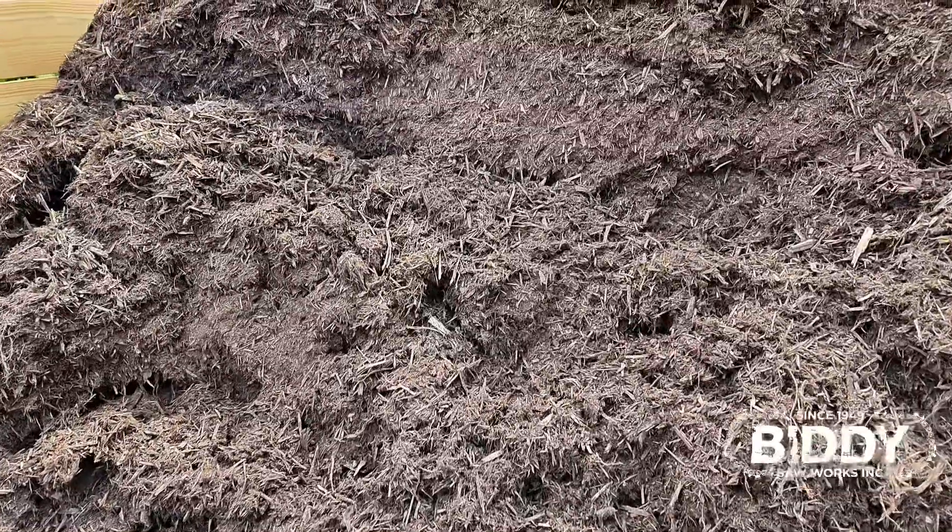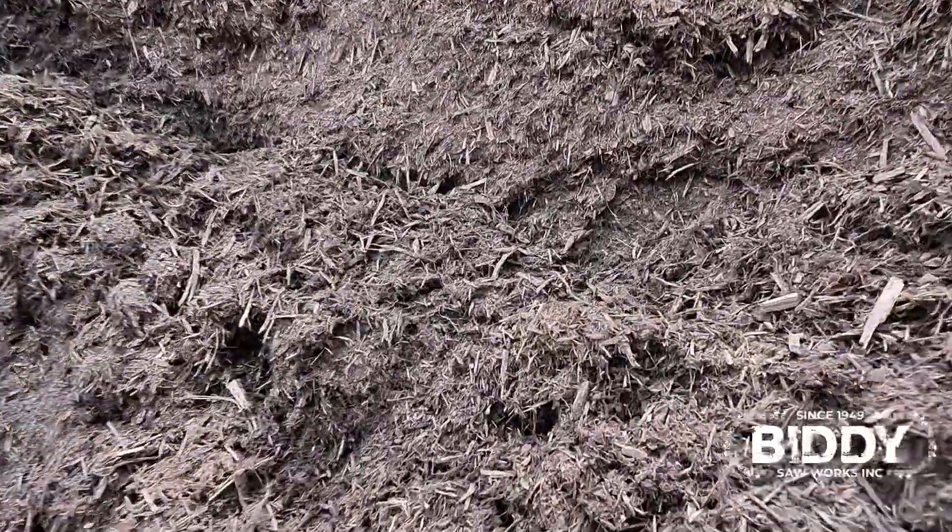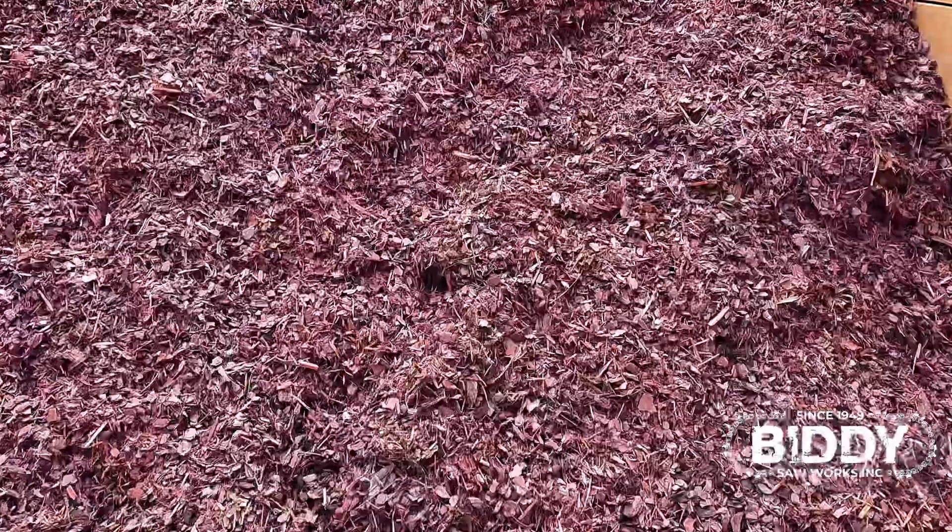Alright guys, we're going to start with our Bella Brown. It's a virgin hardwood bark colored with a non-toxic brown dye. This is one of our biggest sellers — hands down one of the best.